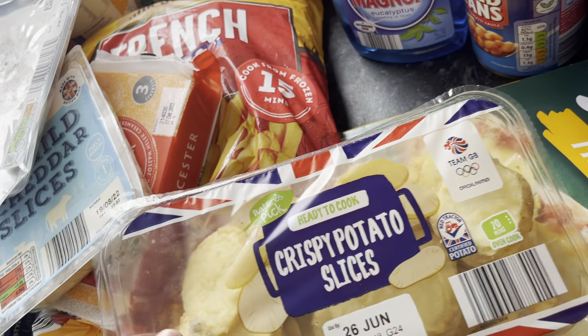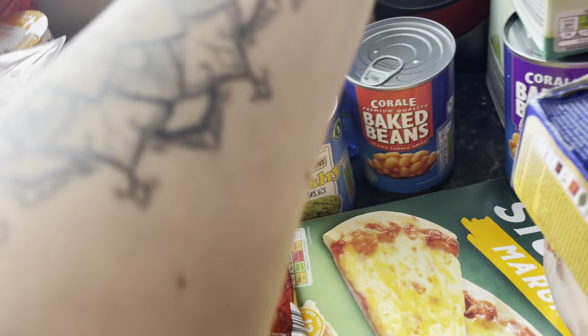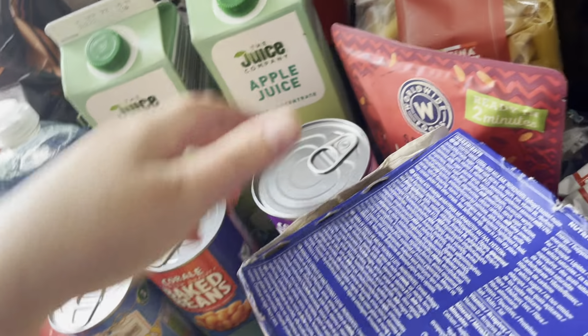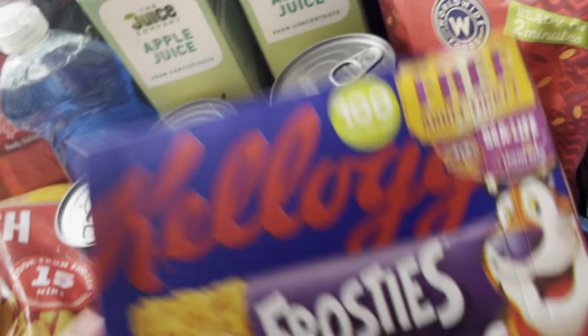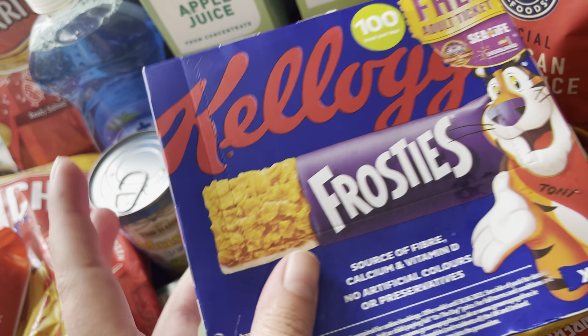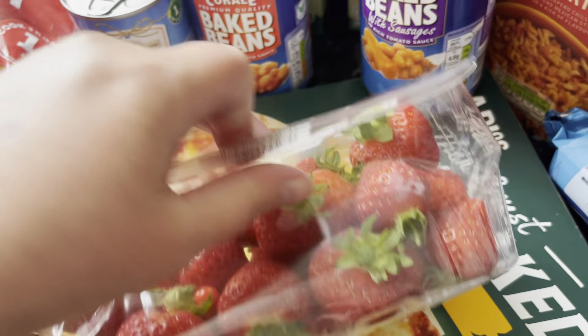Crispy potato slices. Washing up liquid — I was desperate for that. Mushy peas, baked beans, apple juice — I got two because the youngest loves apple juice. The kids love these to have for breakfast. Carrots, and some Zesties.